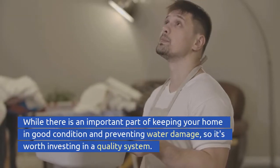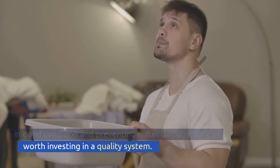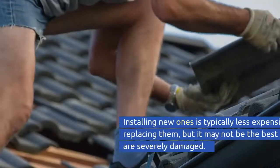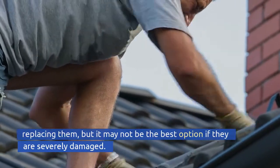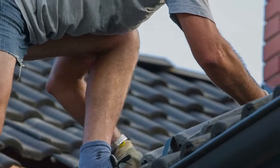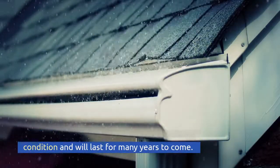They are an important part of keeping your home in good condition and preventing water damage, so it's worth investing in a quality system. Installing new ones is typically less expensive than replacing them, but it may not be the best option if they are severely damaged. Replacing them will ensure that they're in good working condition and will last for many years to come.